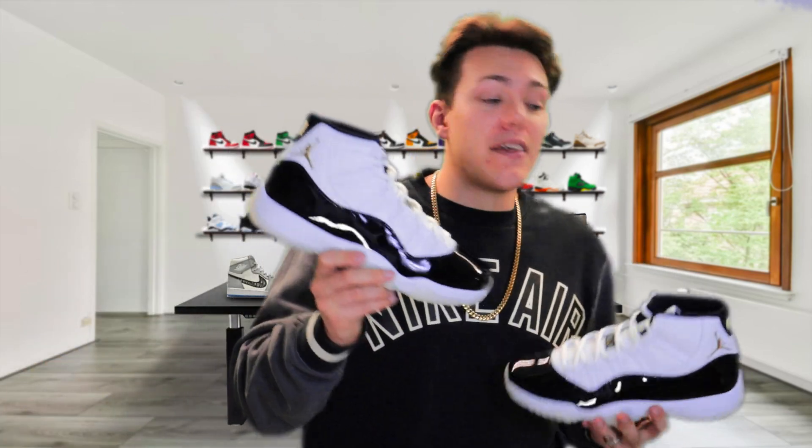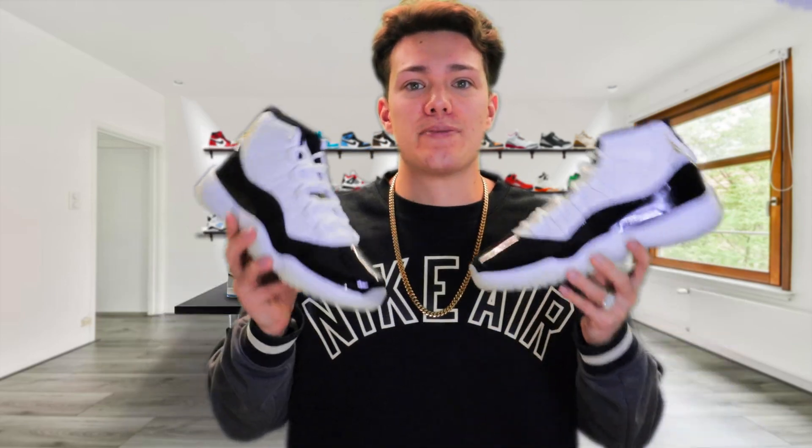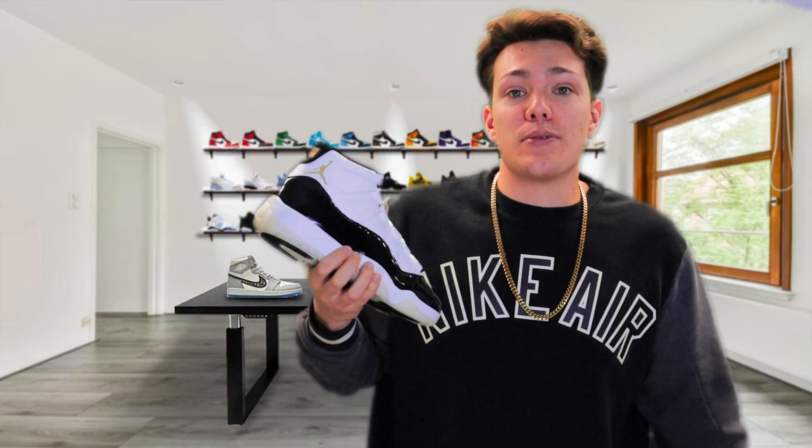If they go super down in price and I can find a pair for like $200, maybe I'd grab them — but not for $300 plus. I'm just not paying that much for a pair of 11s that practically look the same as my Concords. Let me know in the comments if you're picking these up as a personal. Don't forget to like, subscribe, and turn on post notifications so you never miss a future video.